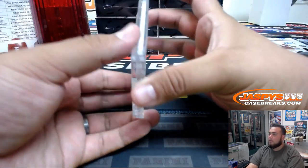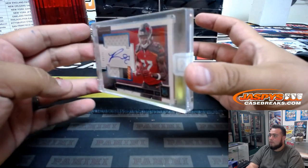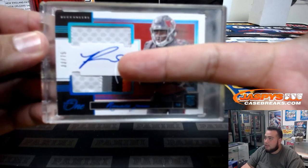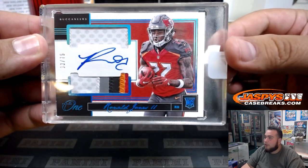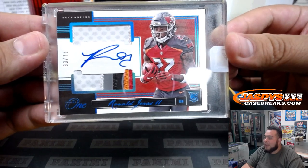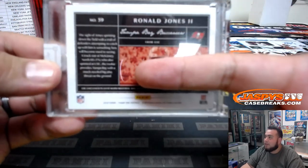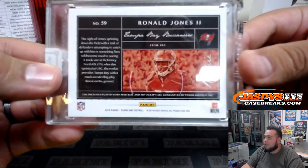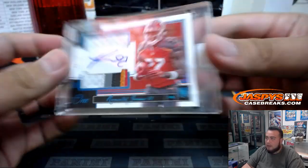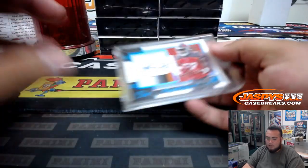All right, and the first one is for the Buccaneers — Ronald Jones the Second, 33 of 75. Nice one, two, three, four, five color patch — very nice. Sorry guys, we're gonna get a new camera, focus is kind of off a little bit. There you go, Buccaneers — Bucs Nation, start us off.